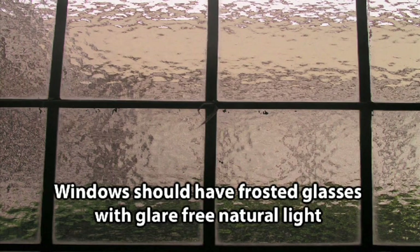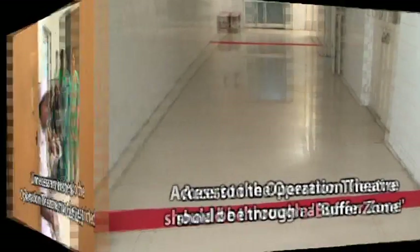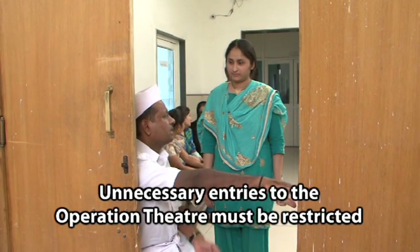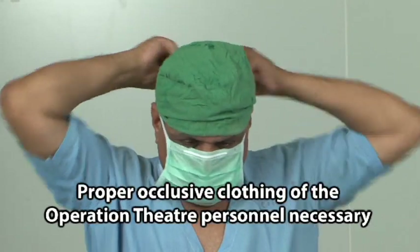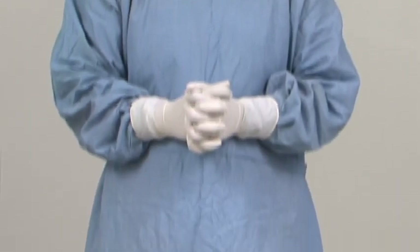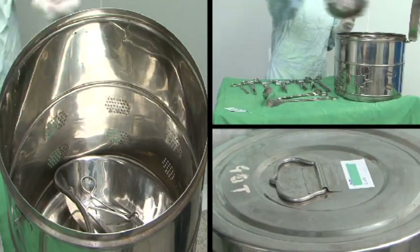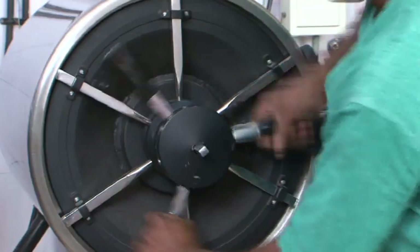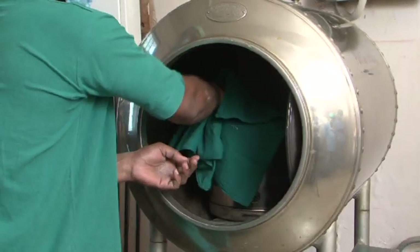General measures: the operation theatre should be well illuminated with power backup. Windows should have frosted glasses with glare-free natural light. Access to the operation theatre should be through a buffer zone. Unnecessary entries must be restricted. Proper occlusive clothing of operation theatre personnel is necessary. Instruments should be kept properly in the drum and then sterilized by autoclaving, with each case having separate instrument sets.